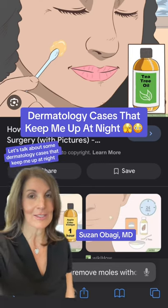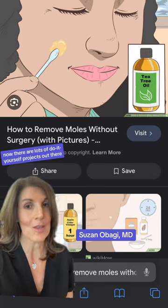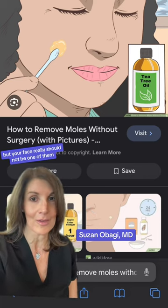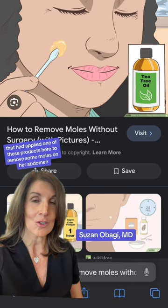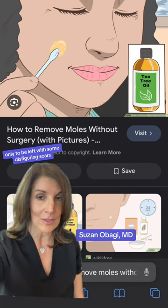Let's talk about some dermatology cases that keep me up at night. Let's start with this one right here. There are lots of do-it-yourself projects out there, but your face really should not be one of them. One patient came to see me that had applied one of these products to remove some moles on her abdomen, only to be left with some disfiguring scars.